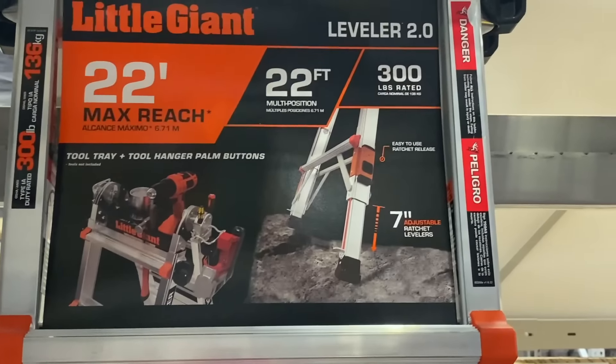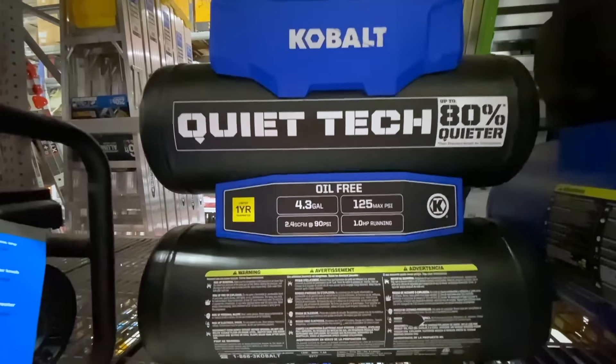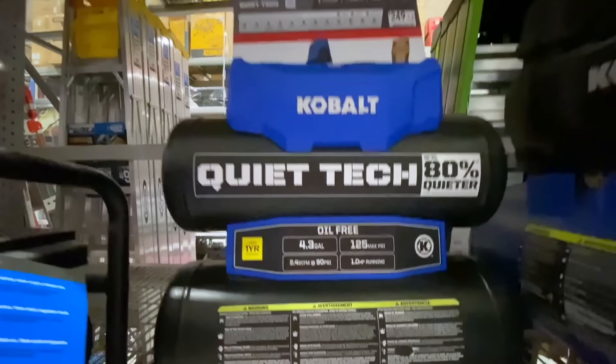They also had some compressors on sale. Here is the Kobalt 4.3-gallon 150 PSI twin stack — up to 80% quieter than a normal compressor — coming in at $219. Then they also had the 8-gallon Kobalt, was $189 down to $159, also 150 PSI max. And they also had the DeWalt compressor on sale — 4.5-gallon, 225 max PSI — for $339, so about a hundred bucks off.